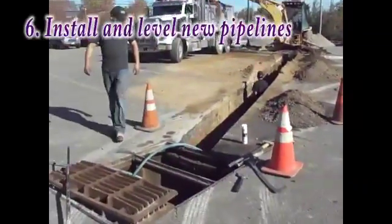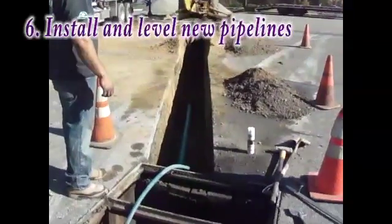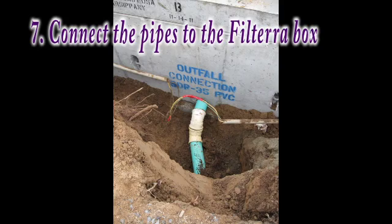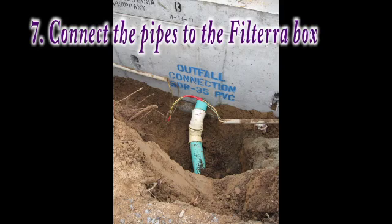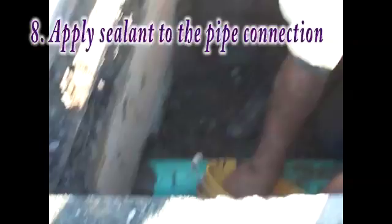Next, the crew will install and level any new pipelines, connect the pipes to the Filtera box, and apply sealant to the connection to prevent leaks.